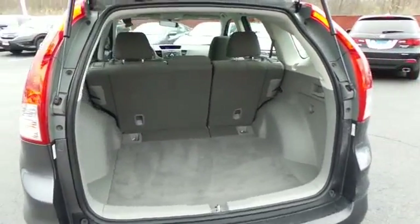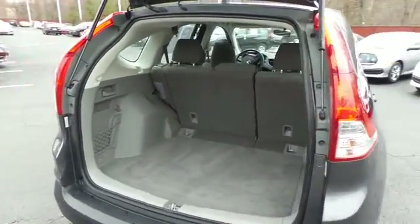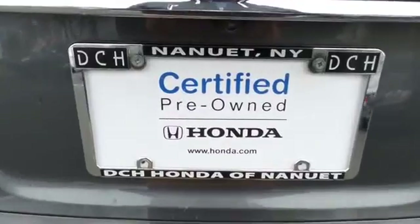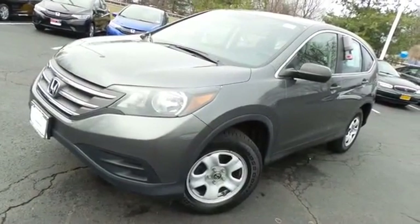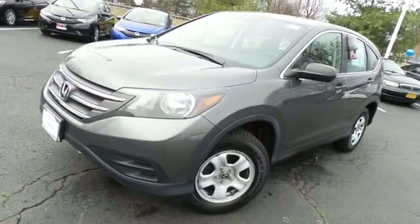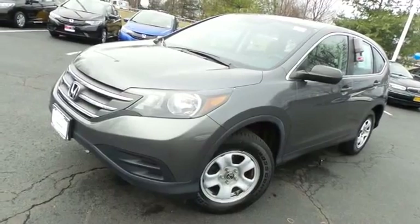The CR-V offers plenty of rear cargo space in the hatch. Come down to Honda of Nanuet today and test drive this gorgeous, fuel-efficient 2012 certified pre-owned Honda CR-V LX all-wheel drive, with Bluetooth, reverse camera, and only 51,000 miles.